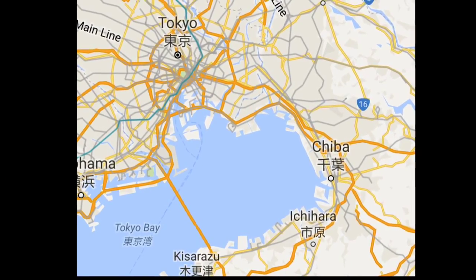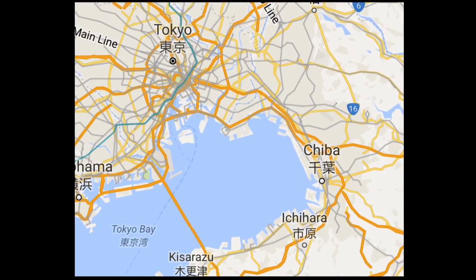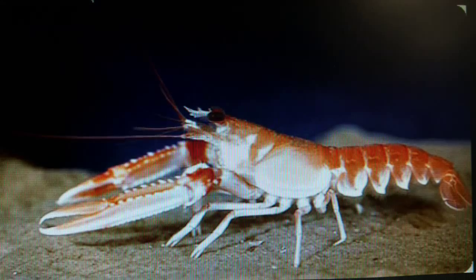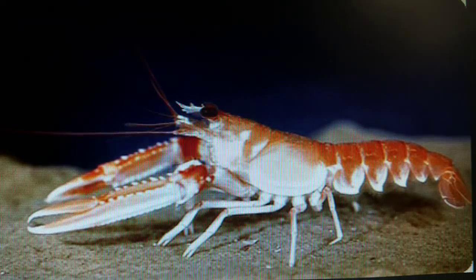In Tokyo Bay alone, plastics were shown to make up 85% of seabed debris. Crustacea in particular are susceptible to this type of pollution because they use the sediment for feeding and burrowing.